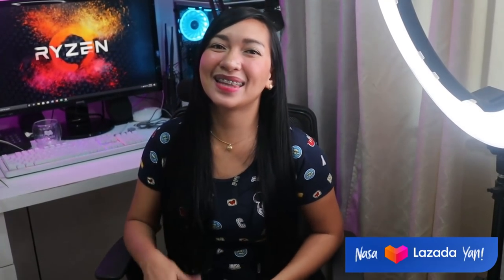I hope na sumali kayo. So, that's it, everyone. Thank you for watching. Don't forget to like, share, and subscribe. See you again sa my next video. Bye!